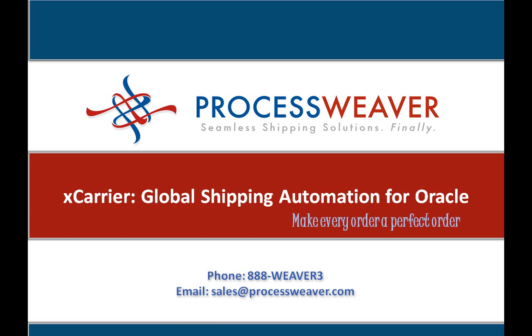Welcome to ProcessWeaver. The success of your business depends on how well you ship your products to your customers. You need to have a perfect shipping system in order to accomplish a perfect order.